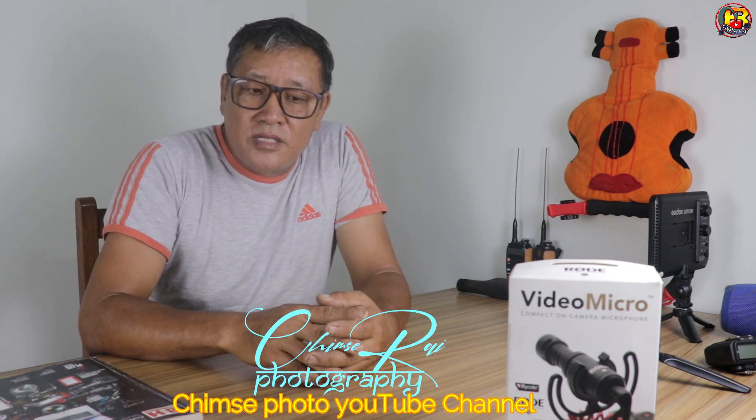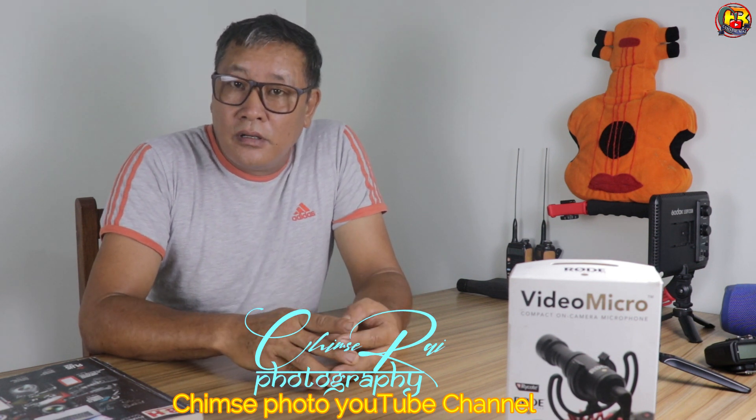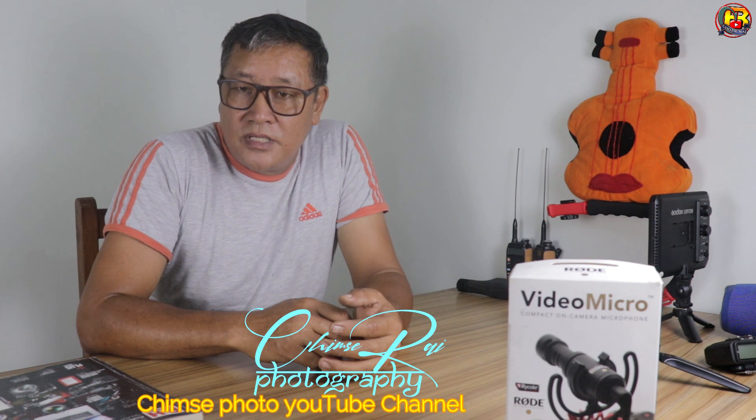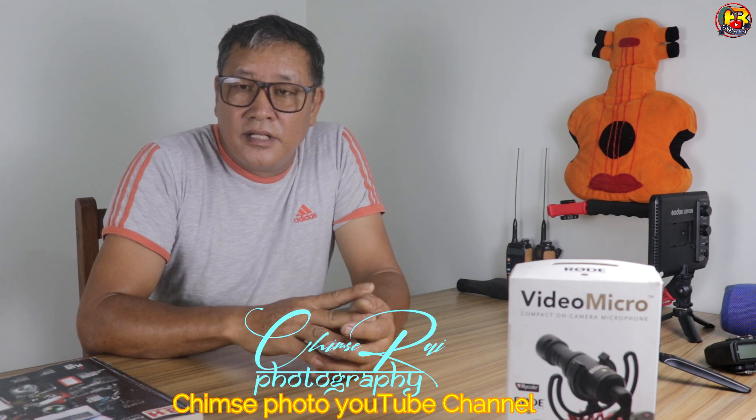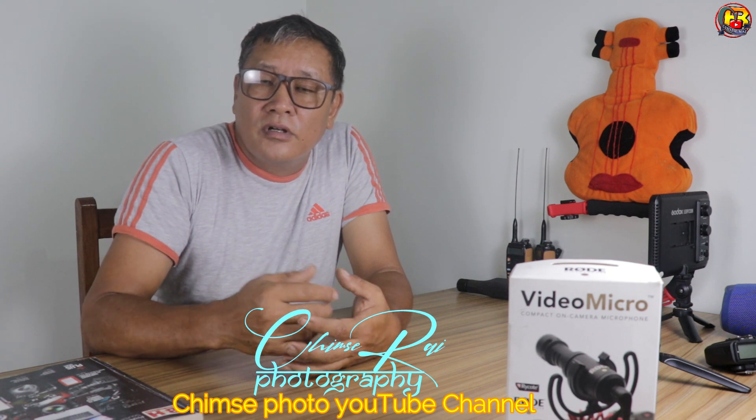So today we have two microphones: the Rode VideoMicro and the Boya BY-MM1 microphone. You can check the voice quality and check the sound — it is very loud, so you can check the voice quality and the recording of the video and voice recording of the BY-MM1 model with a voice record.